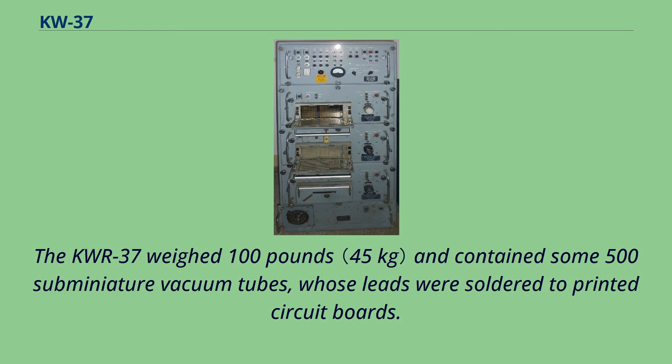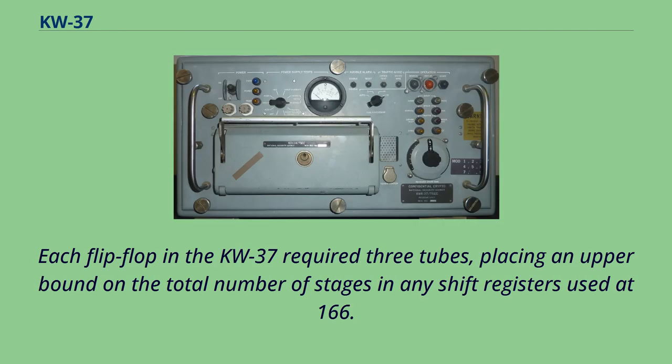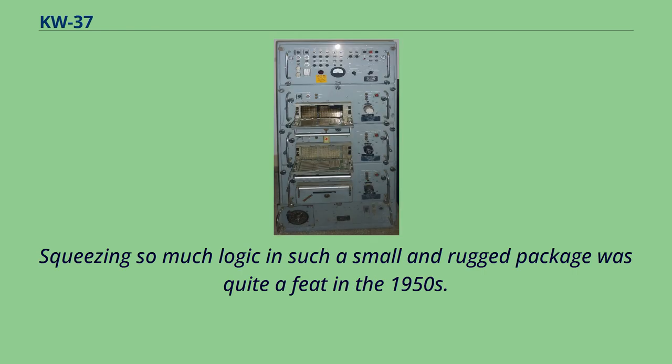The KW-R-37 weighed 100 pounds and contained some 500 sub-miniature vacuum tubes, whose leads were soldered to printed circuit boards. Each flip-flop in the KW-37 required three tubes, placing an upper bound on the total number of stages in any shift registers used at 166. Squeezing so much logic into such a small and rugged package was quite a feat in the 1950s.